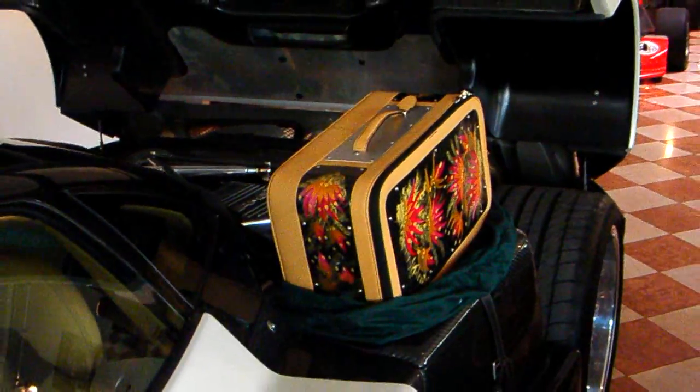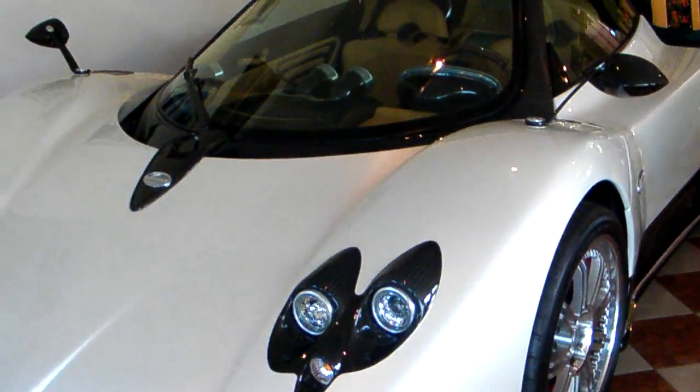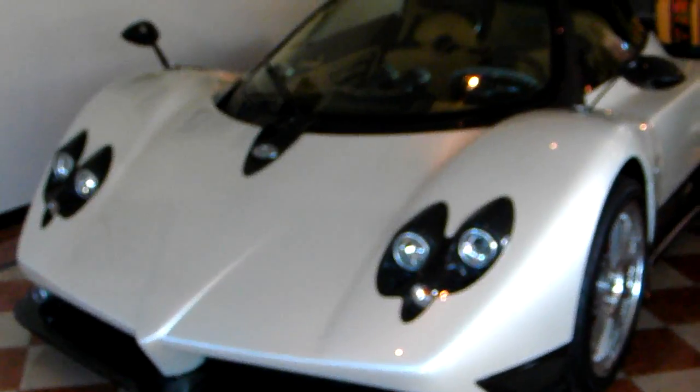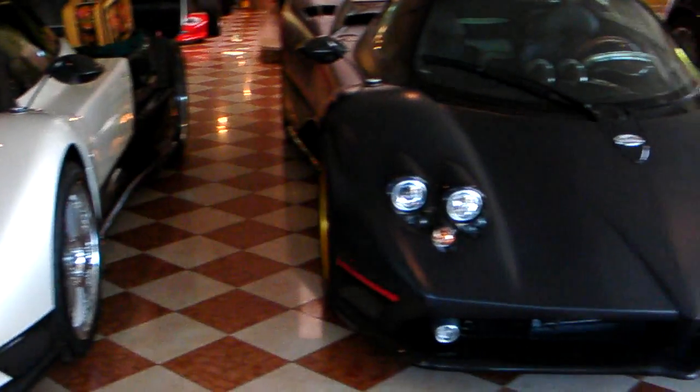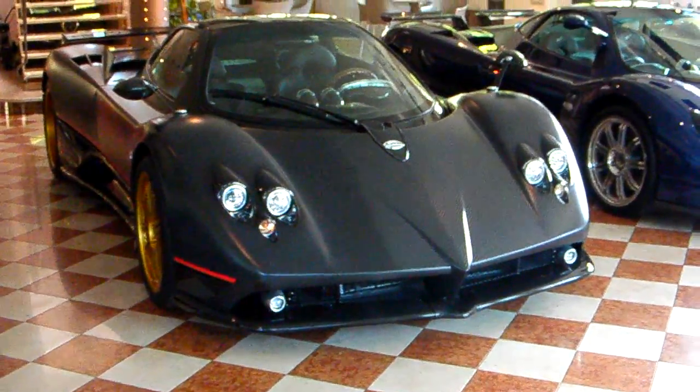Beautiful luggage. Unbelievable. Beautiful, beautiful cars here at the Pagani factory on the 2009 Car Guy Tour. I hope you'll plan to join us next year. Ciao.